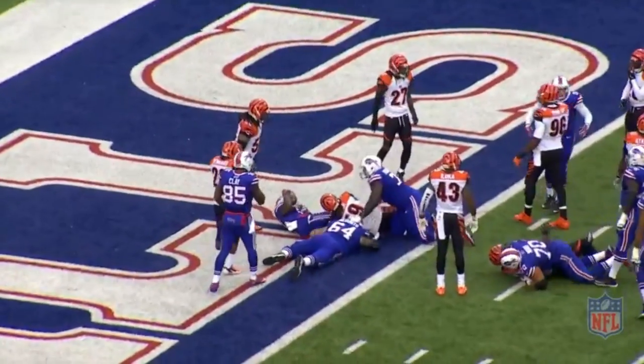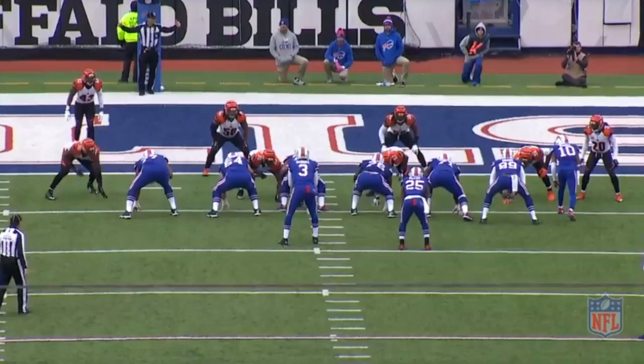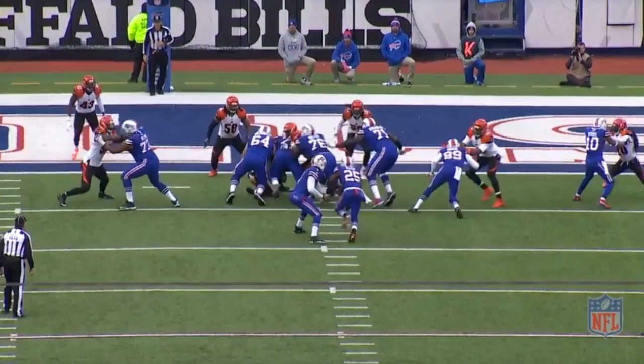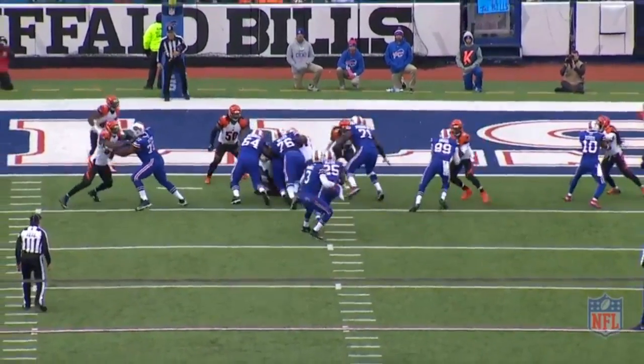Take a look at the play from the tight camera angle. On most zone running plays, you will have at least two combo blocks, meaning two linemen will work a double team, then one will climb to the second level. But on this play, defensive tackle Geno Atkins, who is lined as a three technique, slants into the A-gap, and Miller is able to wash him down. This allows Cyrus to climb to the second level to pick up Lemire and give Shady a huge hole for the touchdown.